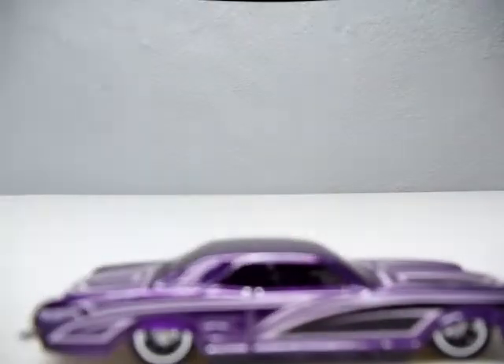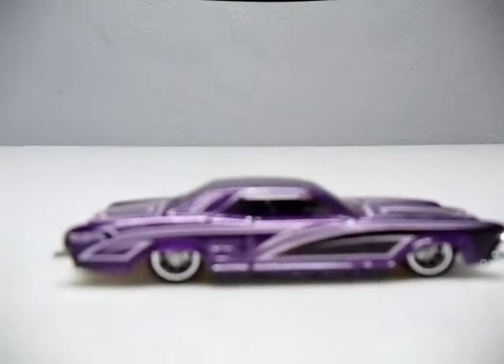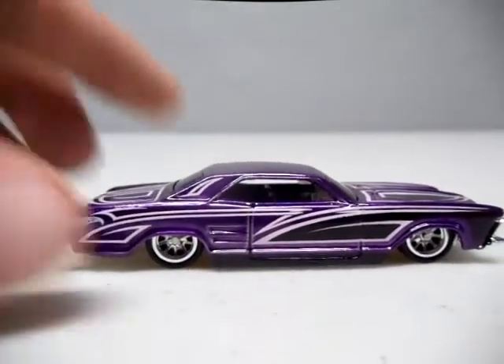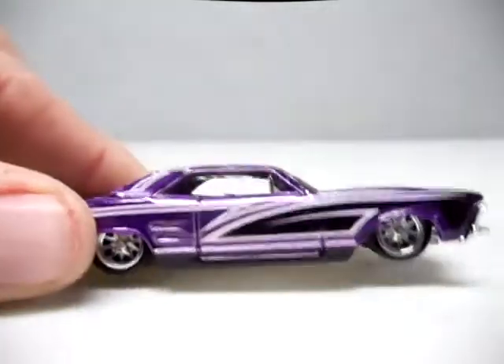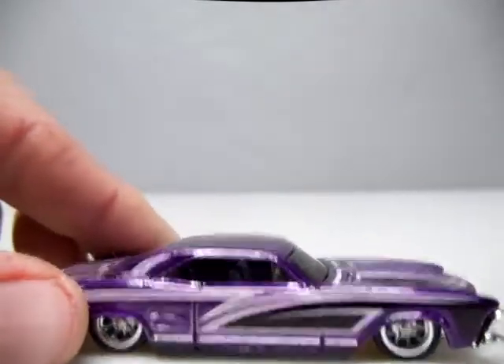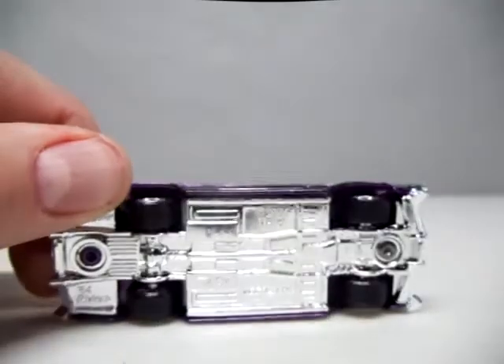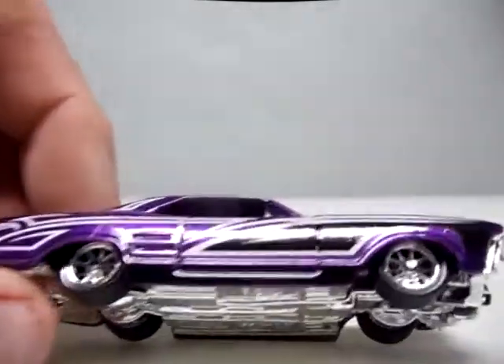My second least favorite is actually a casting I really enjoy, but maybe it's the purple - the 64 Buick Riviera. I'm not a big fan of this one either. I got a couple extra this year and they were hard to trade. Nobody wanted them. So those were my least two favorites.